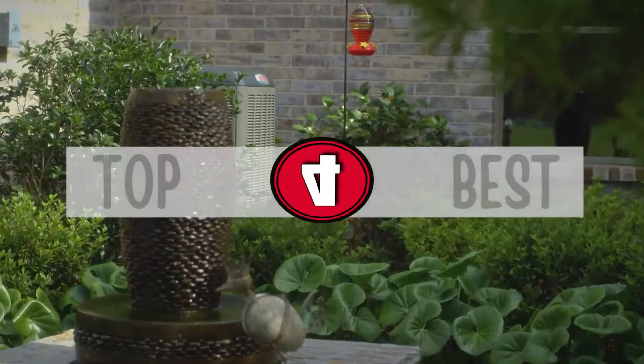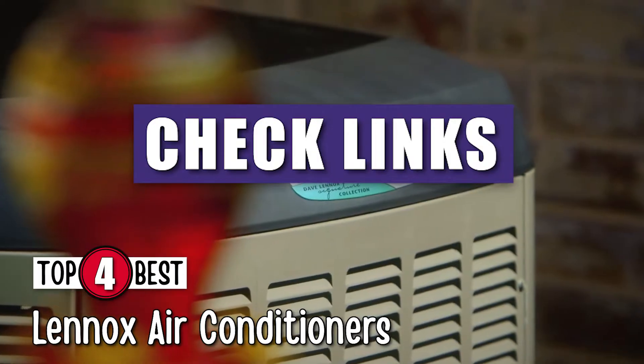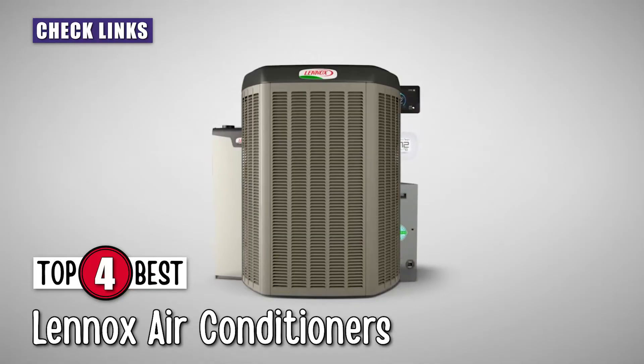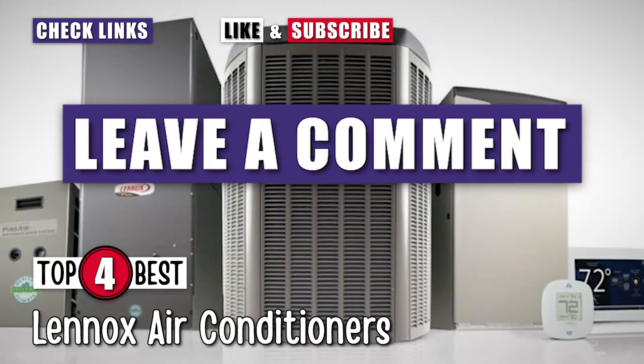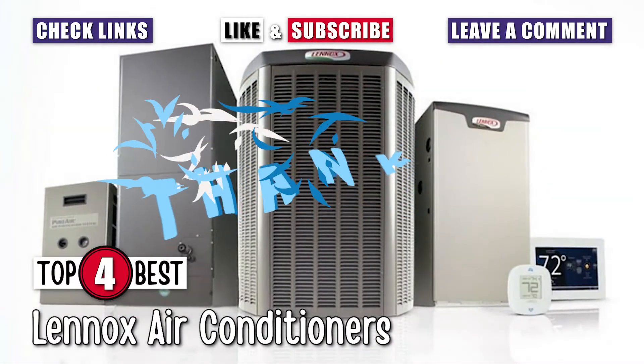There you have it! Our top 4 best Lennox ACs on the market. Check out the links in the description below for detailed information and the latest pricing. If you thought this video was helpful, please smash that like button and consider subscribing. If you didn't, let me know why in the comments below. Thanks for watching and I'll see you in the next video!